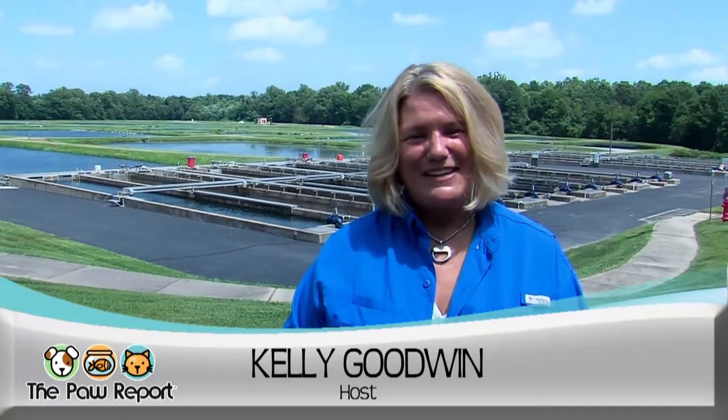This wraps up a very hot segment of the Paw Report here in southern Illinois at the Little Grassy Fish Hatchery, and it also wraps up this season of the Paw Report. From the Paw Report crew and your host Kelly Goodwin, thanks for joining us for season 11 of the Paw Report.